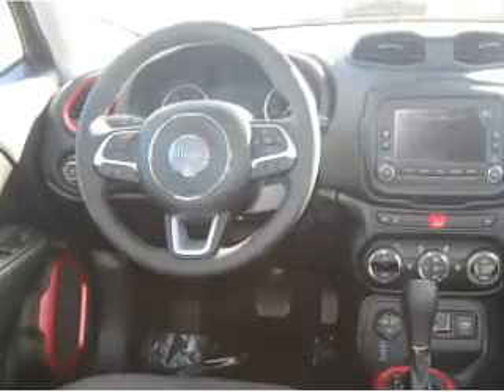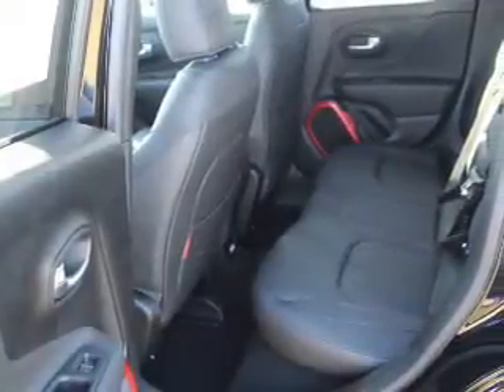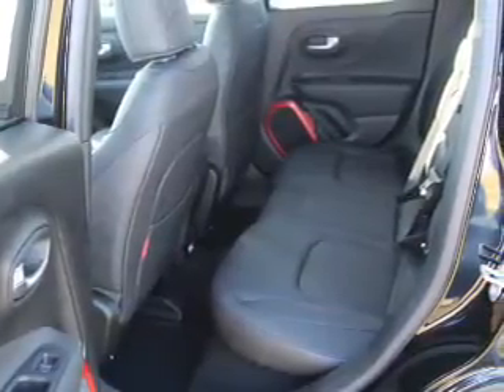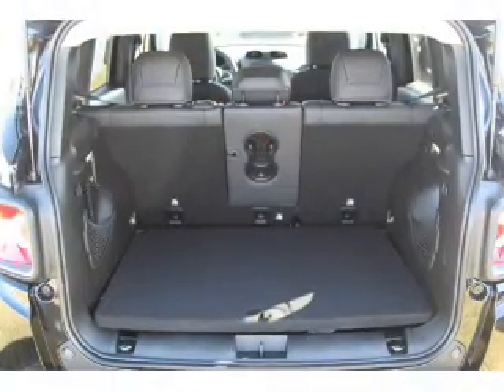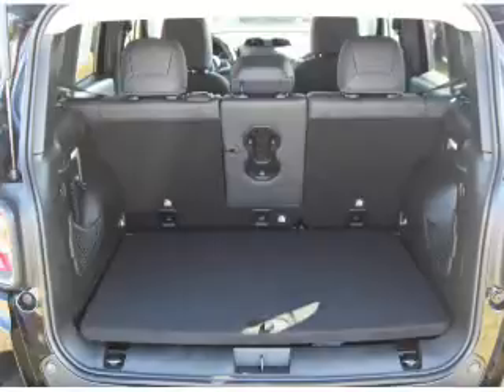Inside you'll find Bluetooth connectivity, Sirius XM satellite radio, an auxiliary input, steering wheel controls, push-button start, a backup camera, curtain head airbags, front airbags, side airbags, child safety locks — great quality at a great price.